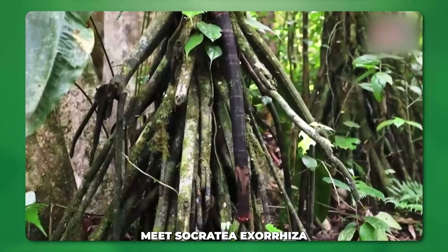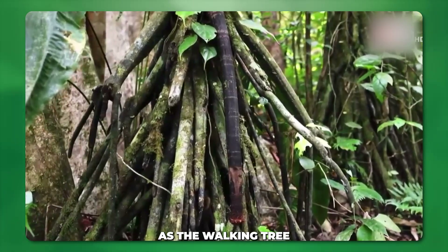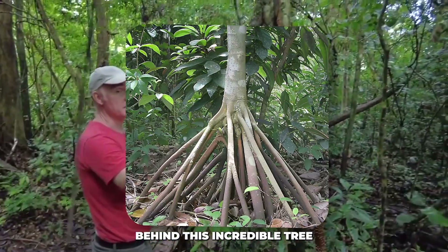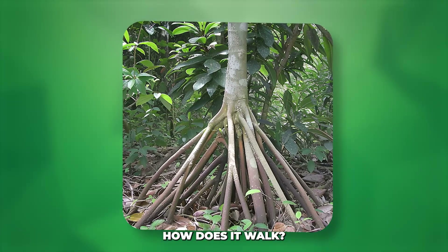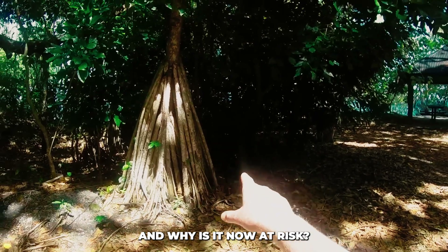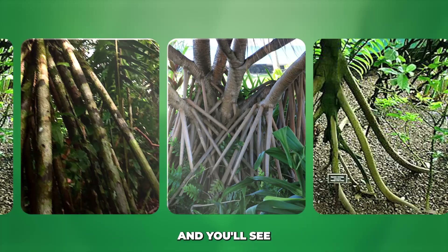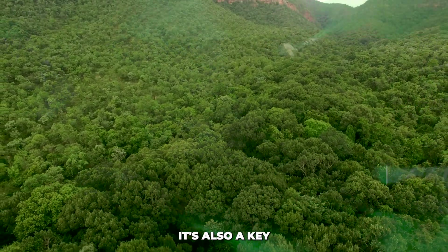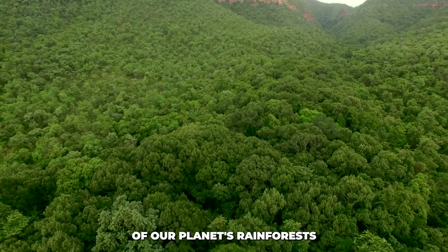Meet Socratea exorrhiza, better known as the walking tree. In this video, we're going to uncover the secrets behind this incredible tree. How does it walk? Why is it so important to the rainforest? And why is it now at risk? Stick with me until the end, and you'll see how the walking tree isn't just a marvel of nature — it's also a key to understanding the health of our planet's rainforests.